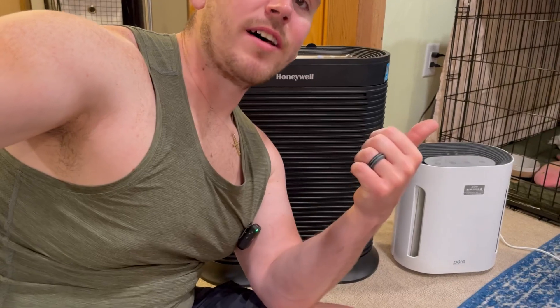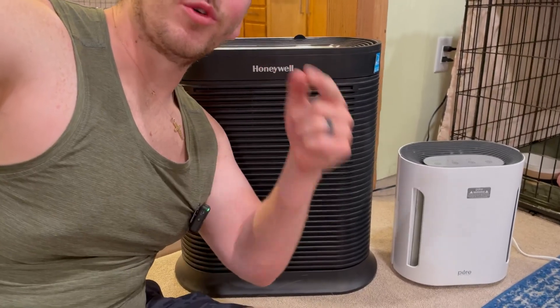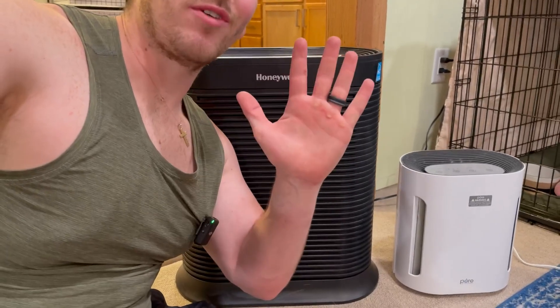This thing is amazing and does a great job of keeping our air clean. The build quality is great, the air just feels so much better to breathe, and it can filter so much more area compared to a smaller one. So if you grab one of these Honeywell air purifiers, you will not be disappointed. I give it five out of five stars.